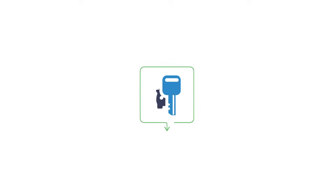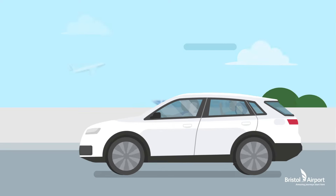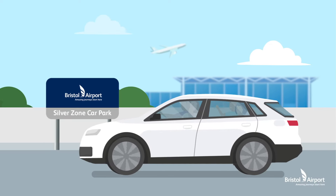For a smooth and hassle-free start to your trip, Keydrop from Bristol Airport is the quick and simple way to check in at the Silverzone car park.